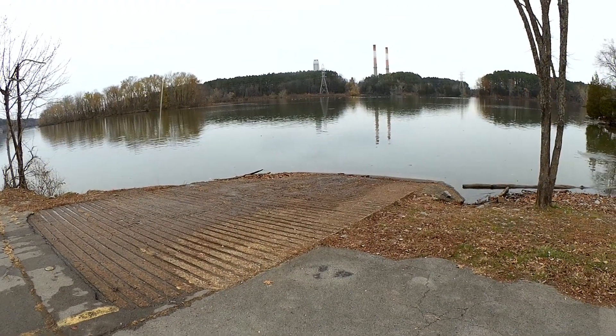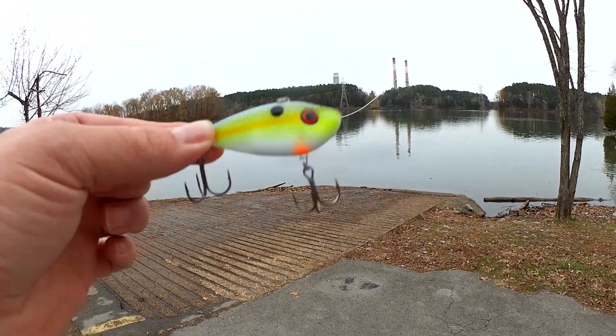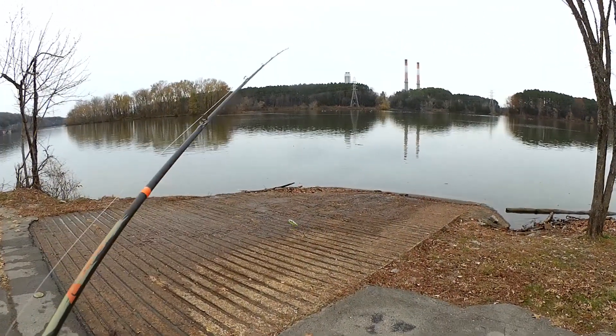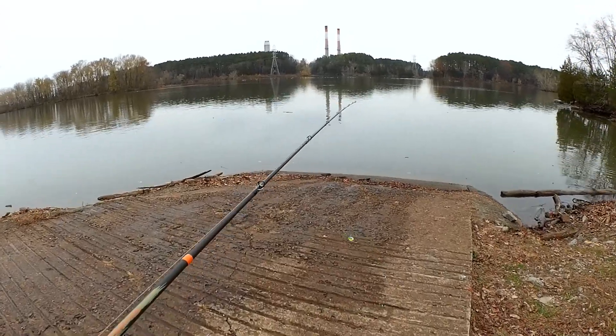Welcome back to Realistic Fishing. We're going to try this Strike King Red-Eyes Shad for a little while and see if we can get a bite out here. I hope everyone had a happy Thanksgiving. Let's see if we can get a bite.